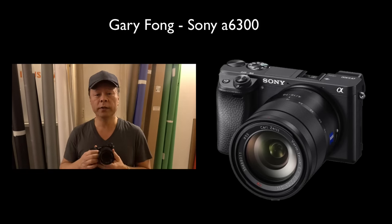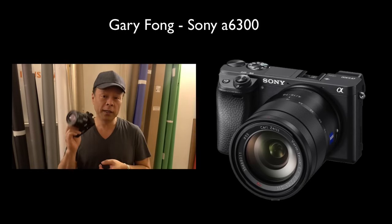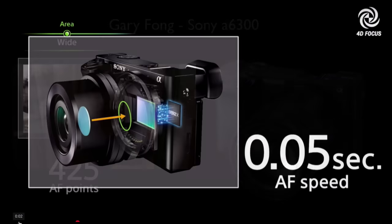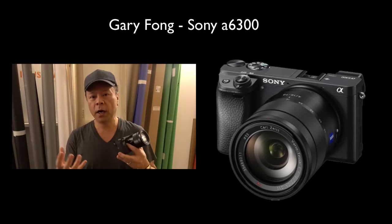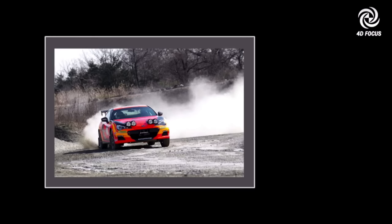Number one being that it was, at the time, the world's fastest autofocus, and that's the key feature about this one now. This one is now the world's fastest autofocus, according to Sony. And the reason it is, is because it has a 0.05 second capture rate and what's called 4D autofocus. 4D autofocus means that it combines a hybrid between phase detection, which is a faster method of focusing, and contrast detection, which is a more accurate type of focusing.